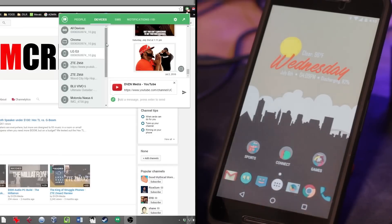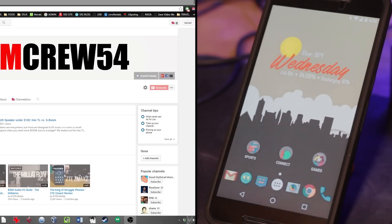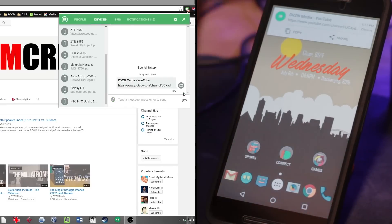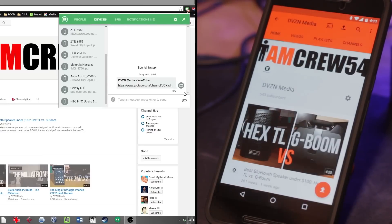Another great thing I like about PushBullet is being able to push content. If I come here to my Nexus 6P, I can see my YouTube channel link. Let's say I want to open that up on my phone — I just hit right here, boom, push. I get the notification right there, click on it and it pops open right to my channel. Boom, simple, easy as pie.